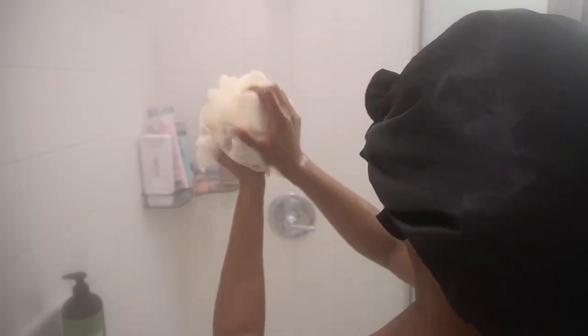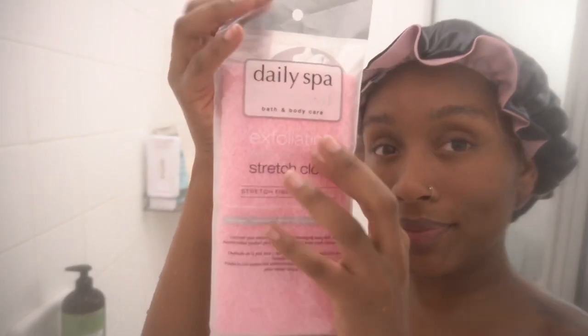I washed off with my Shea Moisture bar. I was really enjoying this shower, then I exfoliated with my Dr. Teal shea scrub — y'all, I felt like a baby when I got out. I was really just taking the time to love on me. I think I got this from the Dollar Tree.